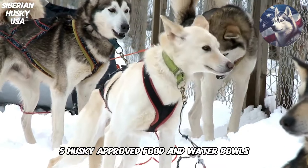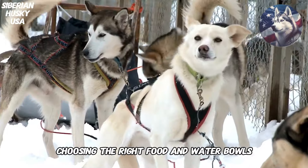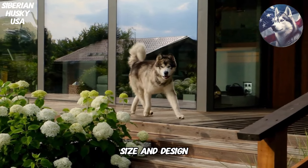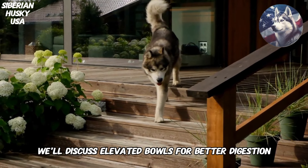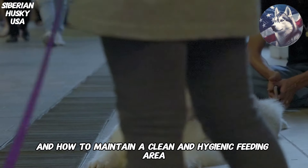5. Husky Approved Food and Water Bowls. Choosing the right food and water bowls goes beyond aesthetics. We'll guide you through the factors to consider, such as material, size, and design, to ensure your Husky eats and drinks comfortably. Additionally, we'll discuss elevated bowls for better digestion and how to maintain a clean and hygienic feeding area.